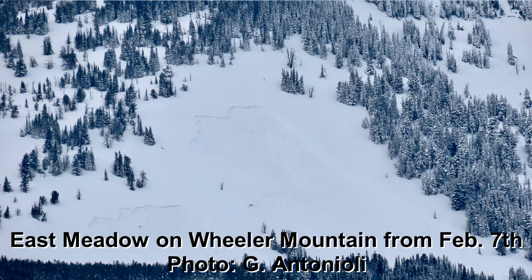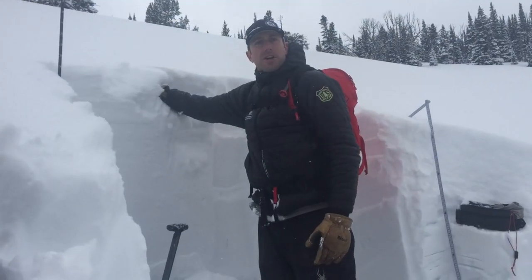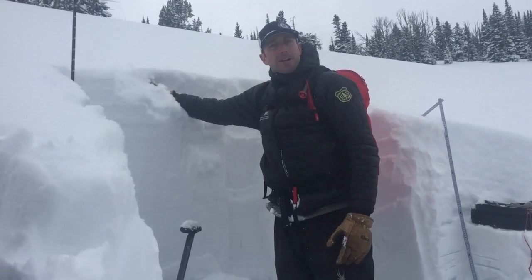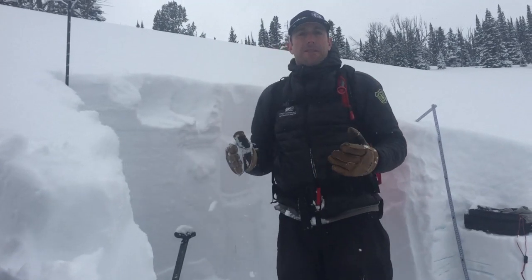The thing I was most curious about today is what this new snow is doing. We had about eight to ten inches of new snow and it's bonding pretty well to the surface, so we're excited about that.